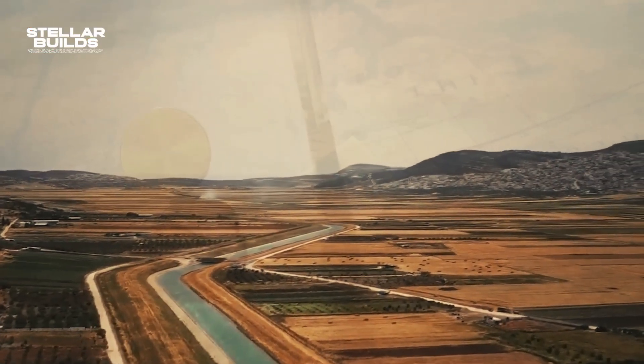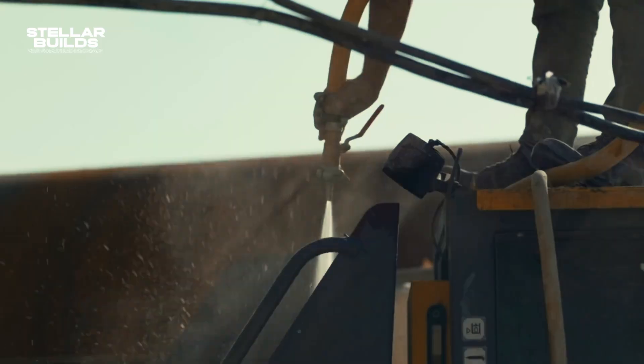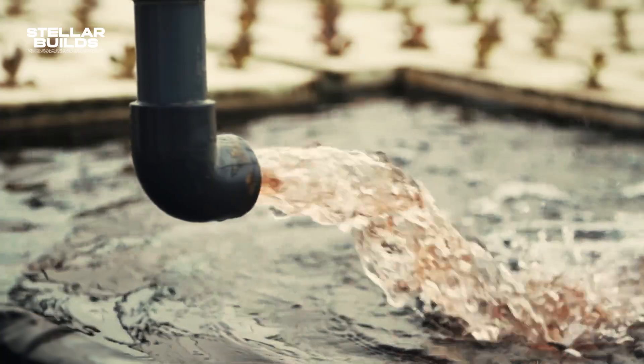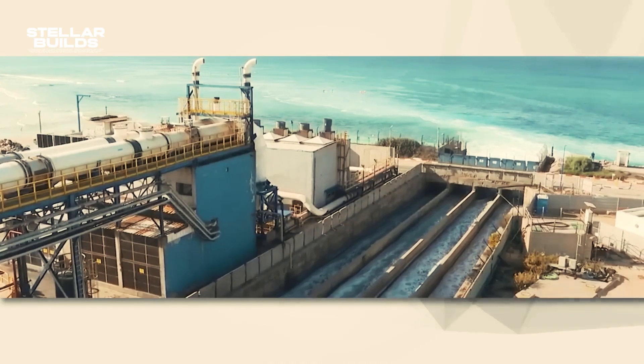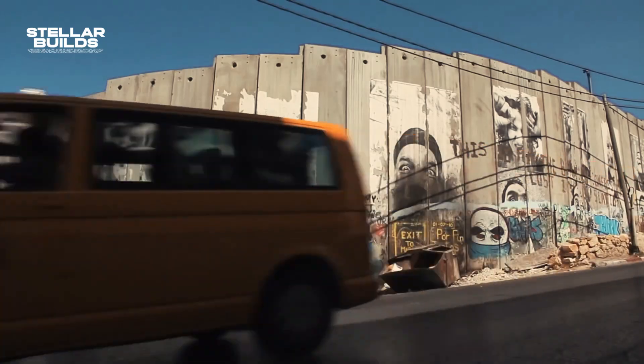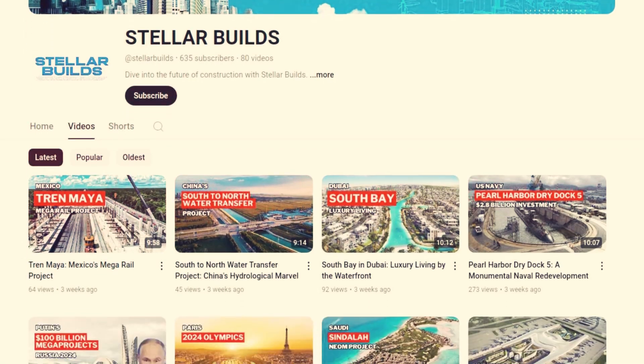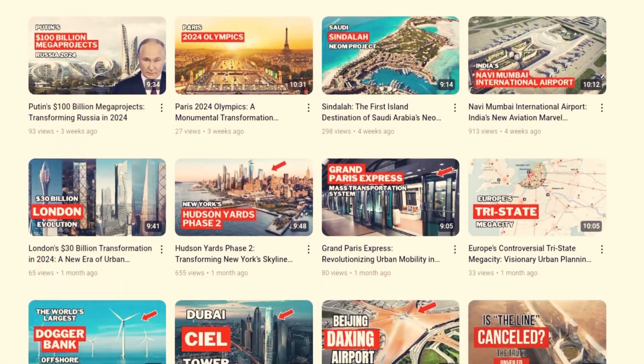Building a megaproject like this wasn't easy, and today we are covering the National Water Carrier of Israel — how it was built, what was the need, and what are some of the challenges the nation faced in order to construct it.